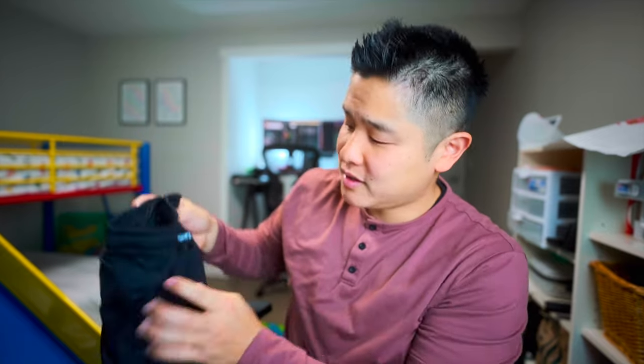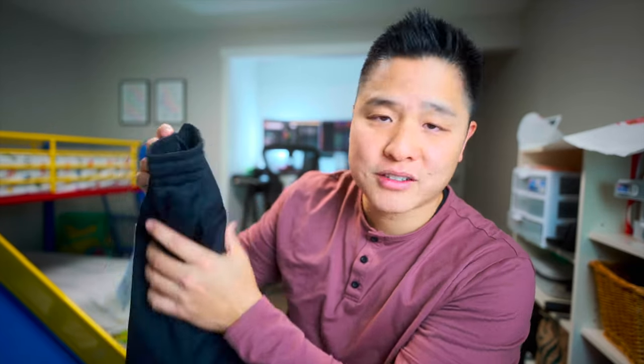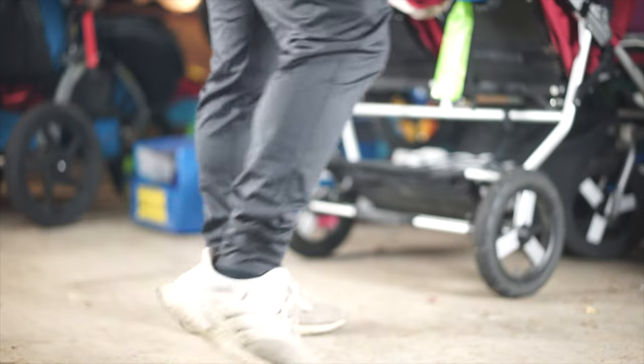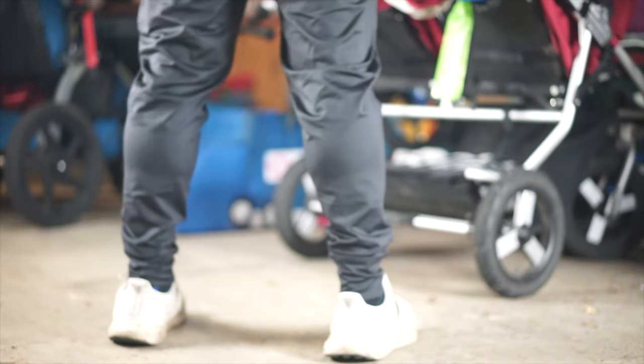The stitching is on point, very quality - nothing hanging loose. I love this ankle cuff which helps with that silhouette tapered look when the cuffs are hugging your ankles. Just a really good look.